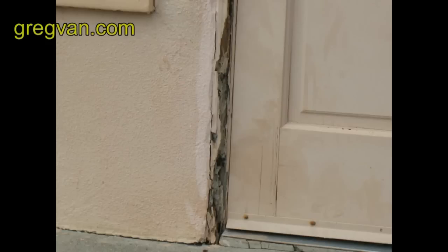Whenever you see something like this — a door jamb where the stucco molding is severely damaged by termites — there's a good chance that the door jamb and even some of the interior framing might be damaged as well.